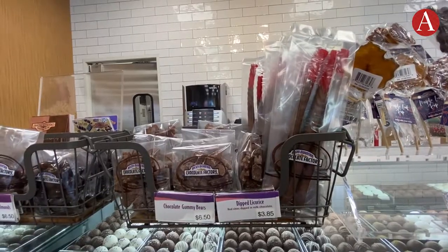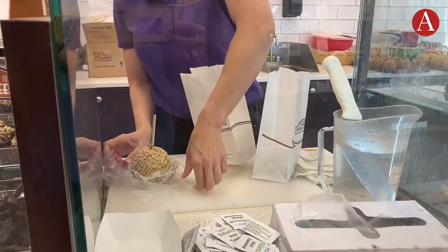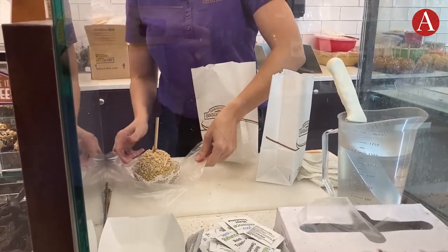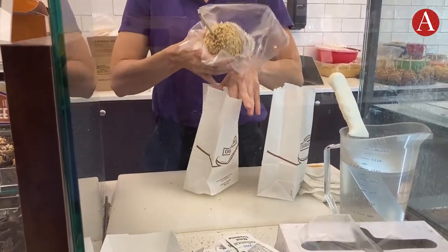But it's not all chocolate. The red licorice is actually the best you'll ever have in your life. Of course, I couldn't leave without choosing a few for myself. For Annenberg Media, I'm Ashley Carnahan.